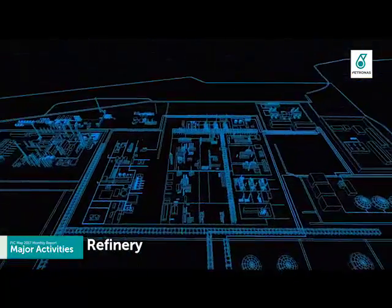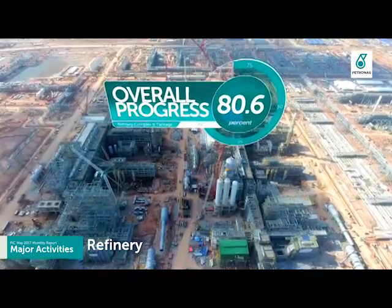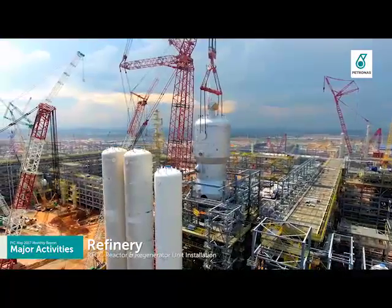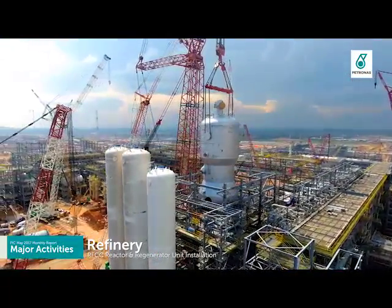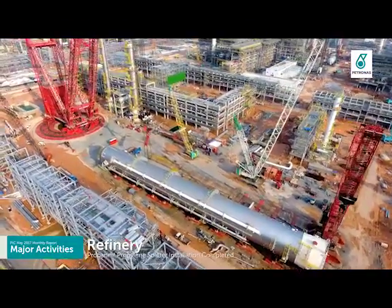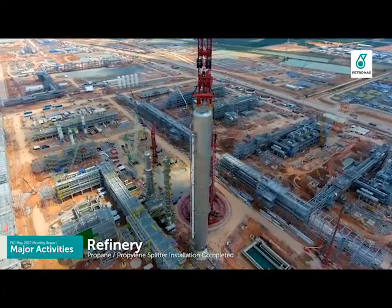Refinery Complex and Tankage has achieved overall progress of 80.6%. In May, the RFCC reactor and regenerator unit installation was completed. Propane-propylene splitter dressing-up activity and installation were completed on 6th May 2017.